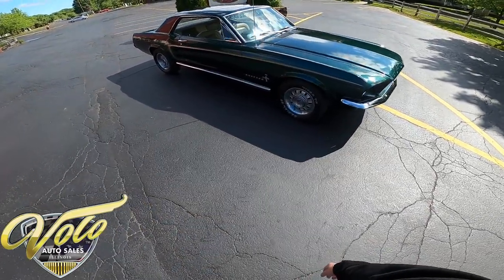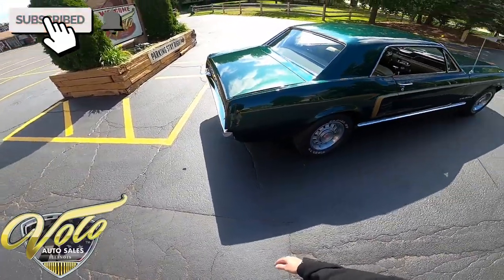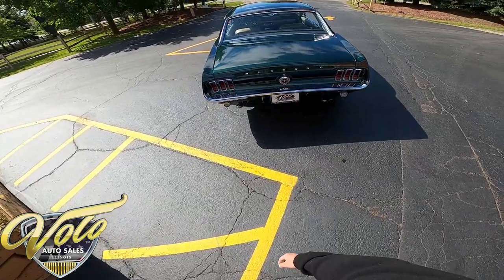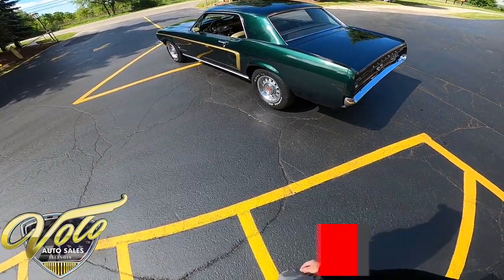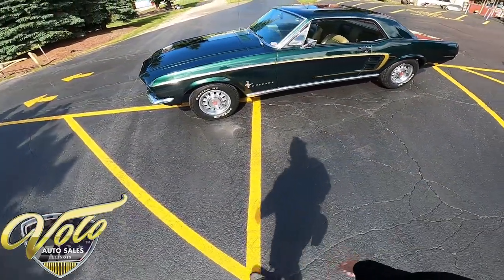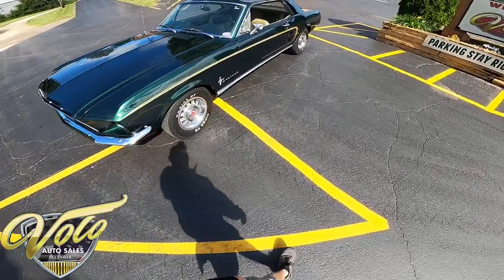This one's dark moss green — I believe that's what they call it — and it has a gold accent on there. As I'm walking around, go ahead and click subscribe on the YouTube channel and turn on notifications. Then when we're done, head over to volocars.com to see all the hundreds of pictures, pricing, and specs. In this light you can really see that green with the metallic in there — it's just gorgeous. Beautiful car, has the 302 with a cam.